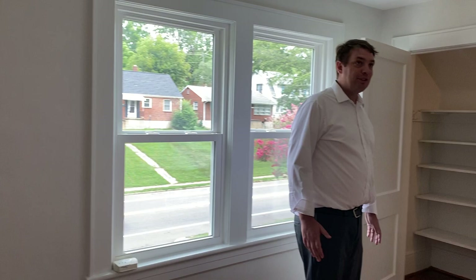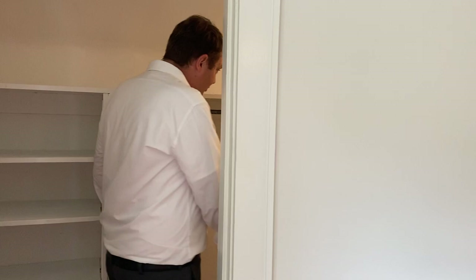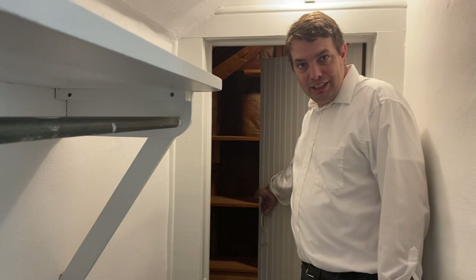Here's another one of the bedrooms which also has all the same new upgrades. It also has access to two storage places — first we'll show this one in addition to this large closet. You go back there and there's significant storage as well — it's a nice little surprise. And the attic also has amazing clean storage.